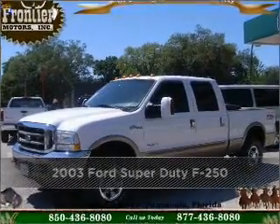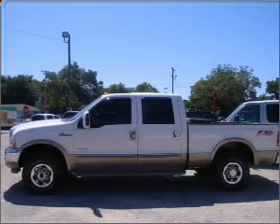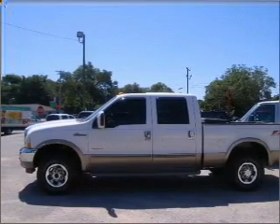Proudly presenting this 2003 Ford Super Duty F-250. Look no further — the perfect vehicle is here.